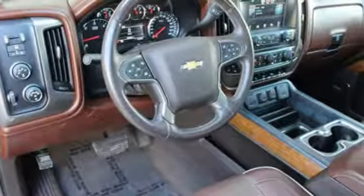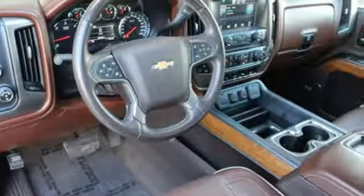Step inside to enjoy climate control, saddle brown leather, Bose premium sound, and heated and cooled seats.